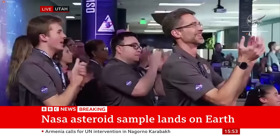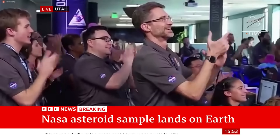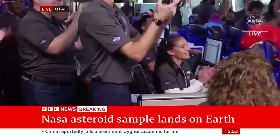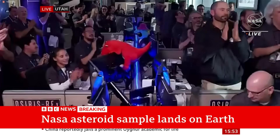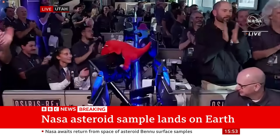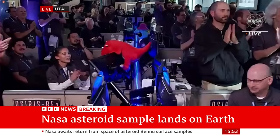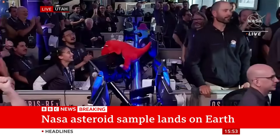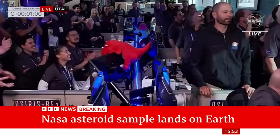Jonathan, Jonathan Amos, our science correspondent in Utah for us. We're seeing pictures on the screen of people cheering and clapping. We heard the official announcement there from Mission Control that the SRC, the Sample Return Capsule, officially landed at 8:52 a.m. Mountain Daylight Time.